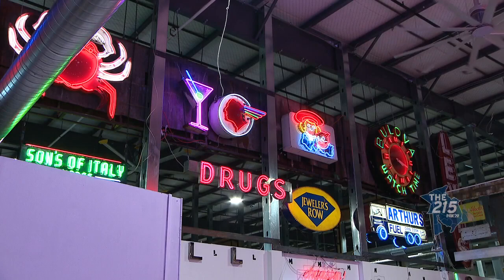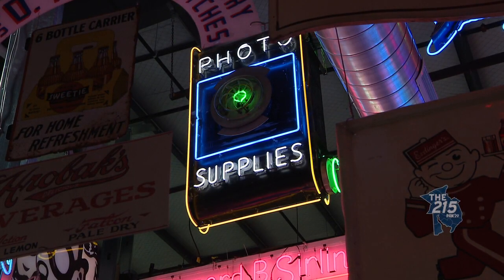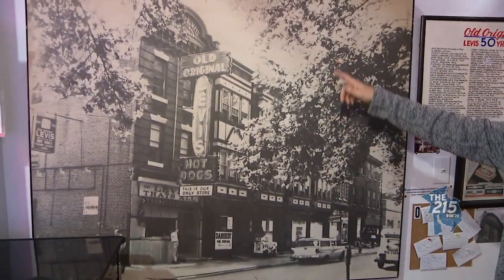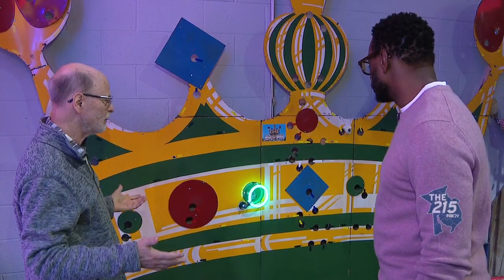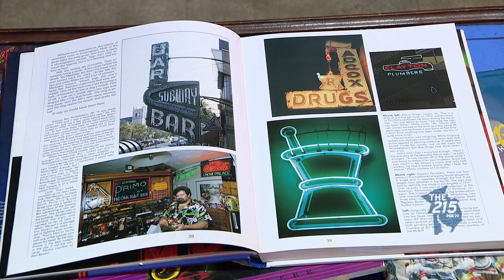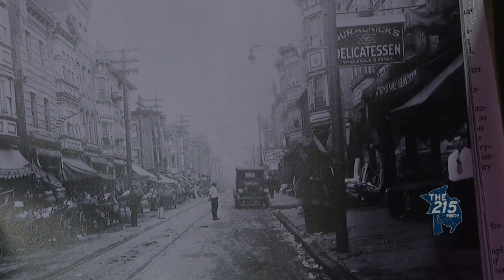That's how the museum came about — I've been collecting the signs and gotten more and more into the history that the signs represent. This is a picture of what it looked like at Sixth and South. That has the most emotional attachment. It would cost over a hundred thousand dollars to create something like this today. The reason Philly was so important for neon is that we're a row house city, and before big box stores and before Amazon, we had shopping streets — every couple of blocks there was a shopping street in Philadelphia.